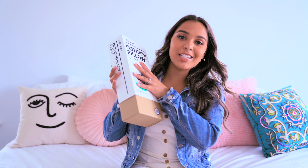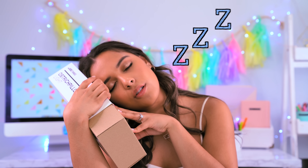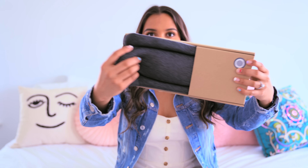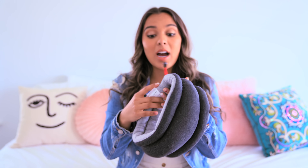This next gadget is for all of my sleepyheads. This is what you call the Ostrich Pillow. This is really cool because it was actually a Kickstarter from Studio Banana Things, and pretty much what it is is an on-the-go sleeping device. Opening it up it looks a little something like this. It's not foamy — it's more of a soft, stretchy material. There are three different ways on how to wear this.